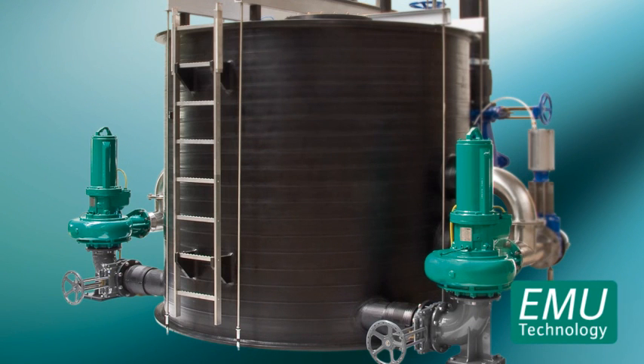Many thousand VILU-EMU-PORT pumping stations have proven to be worthwhile due to the material selection of PEHD, which is absolutely corrosion-resistant in sewage.